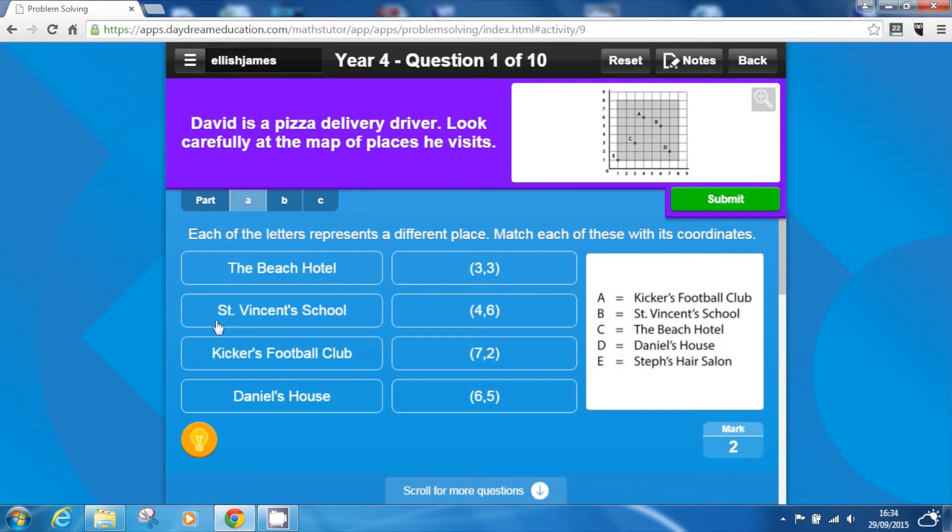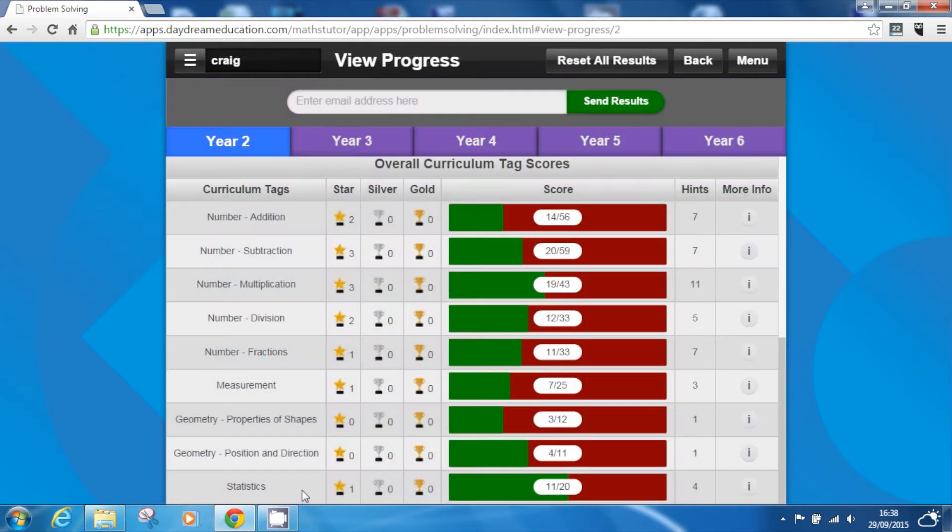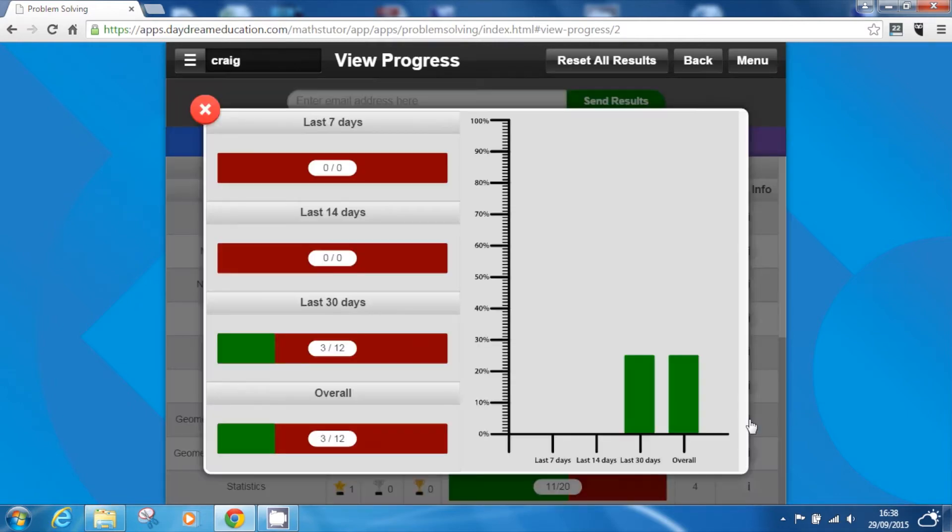The app is ideal for independent learning, offering support and guidance in the form of helpful hints and correct answer explanations. All questions in the app are tagged by Curriculum Area, which enables teachers to match pupils' results specifically to the curriculum and identify areas that need further attention.